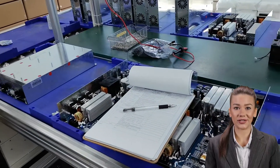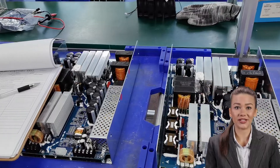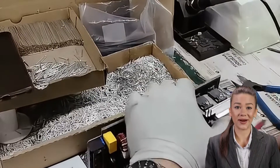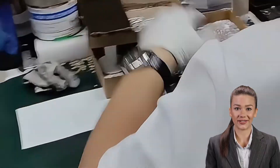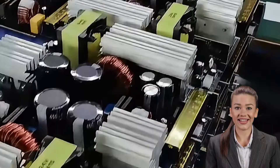Hello everyone and welcome back to our channel. Today, we're going to take you on an in-depth look at battery chargers — what are the unique properties, different types of battery charger application scenarios, and how they can enhance your safe yet convenient life. Let's take a look.